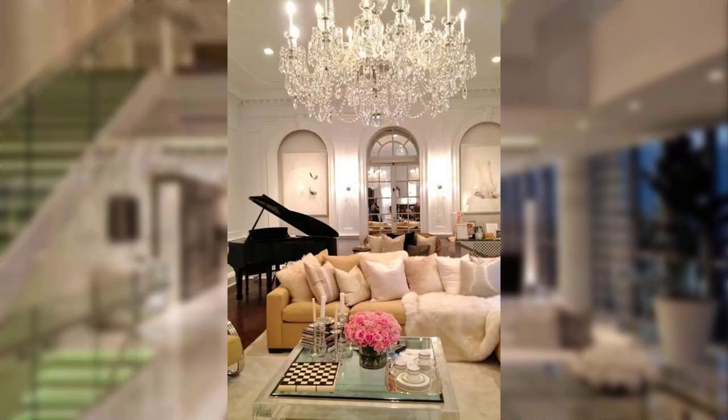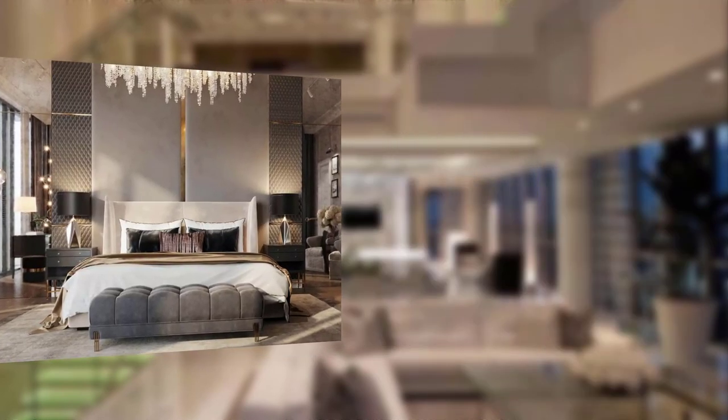Point number seven: creating a luxurious bedroom. Plush bedding — invest in high-quality bedding with sofa sheets, fluffy pillows, and a luxurious comforter to create a cozy and glamorous bedroom retreat.